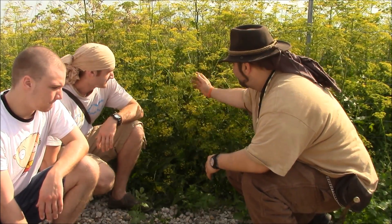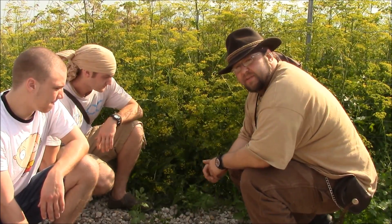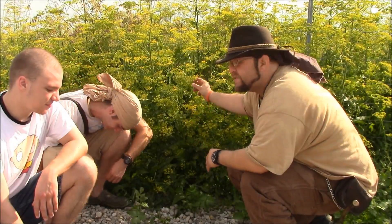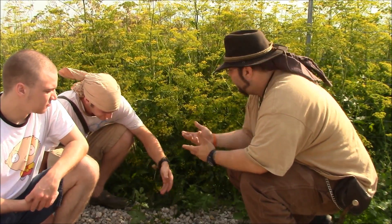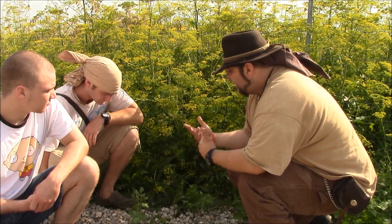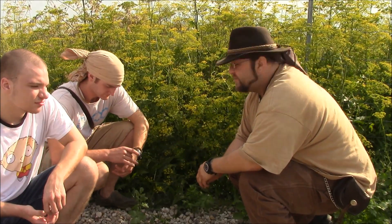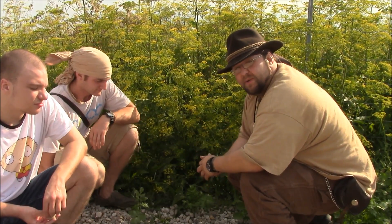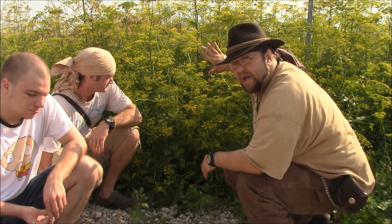That only happens if I break this stem. I can touch this plant all that I want, and the leaves especially — it's not really that big of a deal. This is a pretty invasive species. Somebody plants this somewhere, the wind blows the seeds around, birds disperse the seeds, and it gets spread all throughout the countryside. As you can see in the background, this wild parsnip plot goes back quite a ways.